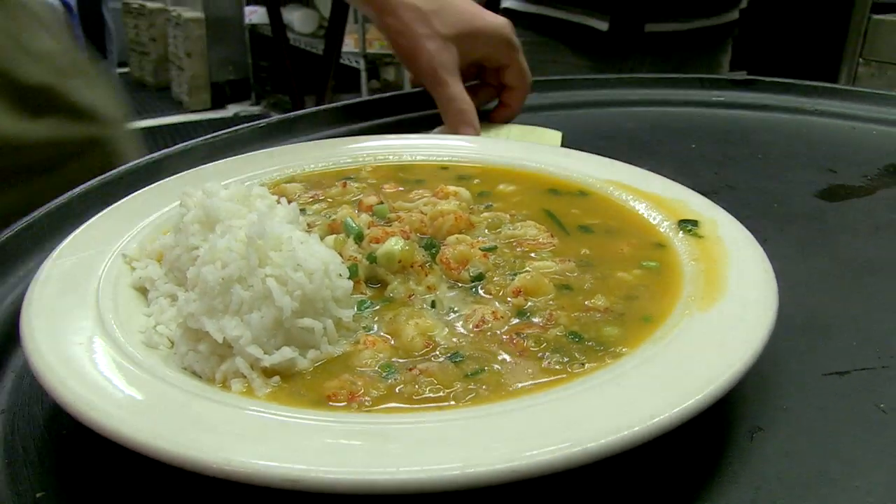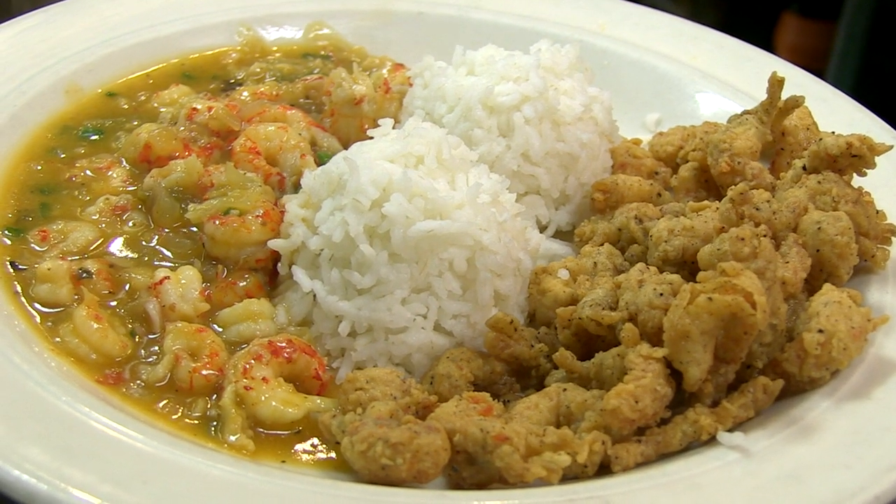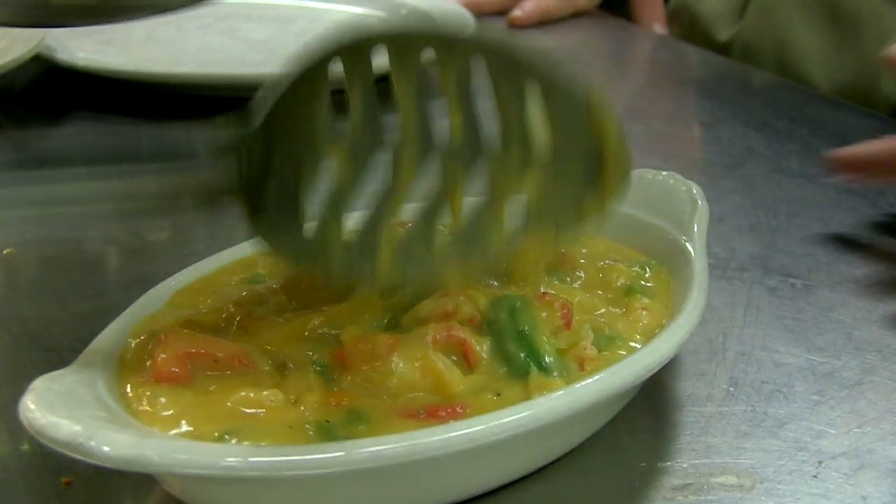Etouffee — it's one of my favorites. You've got fried crawfish tails with etouffee on one side and the fried tails on the other with the rice, and you just mix it all together and you get the crunch of the fried and the sauce of the etouffee. We do our own Cajun mashed potatoes — a little mashed potato with garlic and a little kick to it, with cooked onions inside.